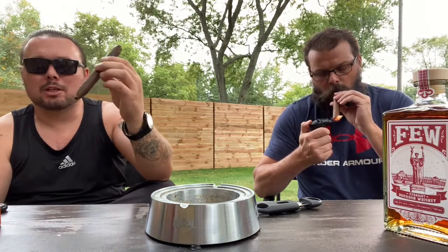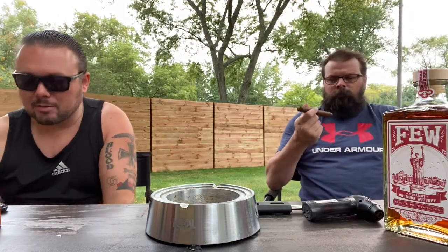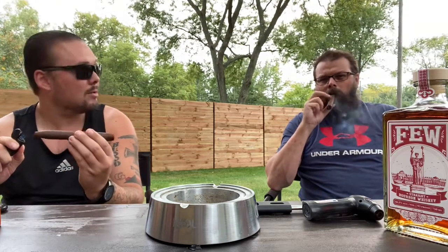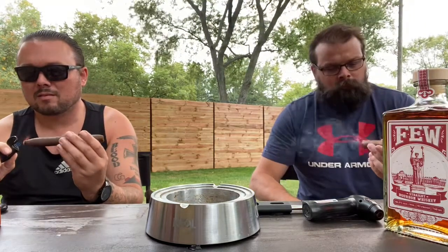Kind of a little cinnamon off the dry draw. Let's get in here and fire this up. A little windy out here. Got a real sweet wood flavor coming off of this so far.